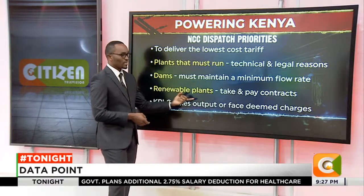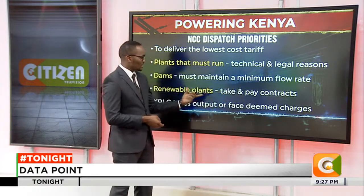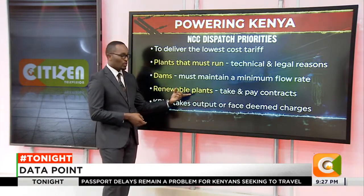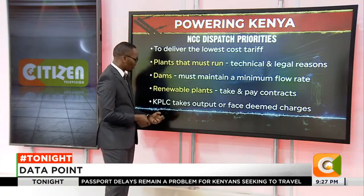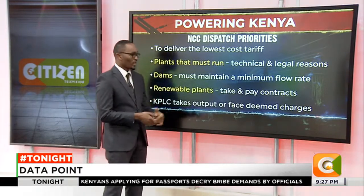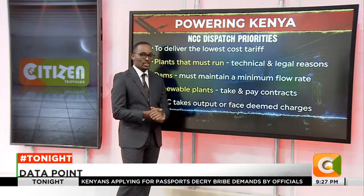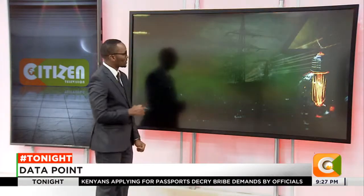There are renewable plants which have take-and-pay contracts, meaning as long as the power is coming — for instance, wind power is coming in — it has to be taken because that has to be paid for as long as it is available. Then KPLC takes the output or has to face deemed charges, especially coming from independent power producers. We'll be breaking that down shortly.